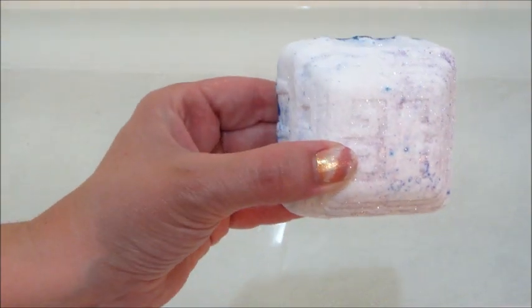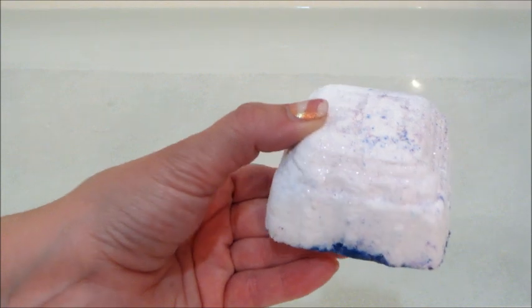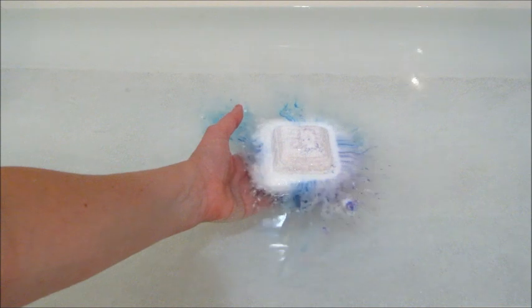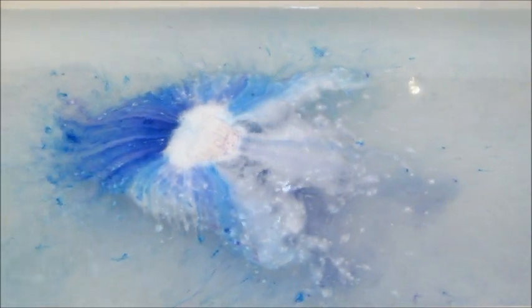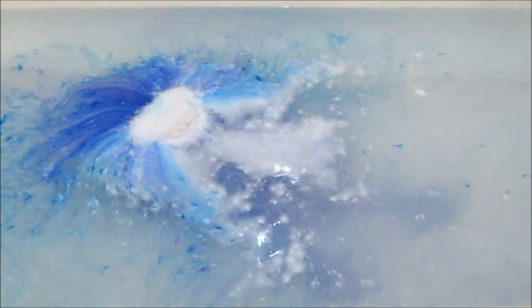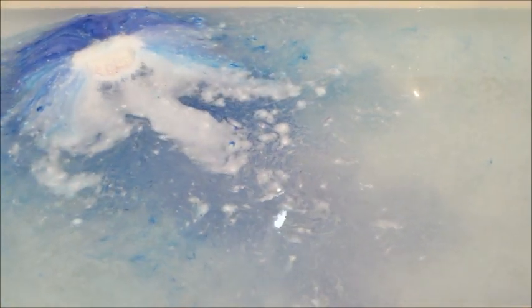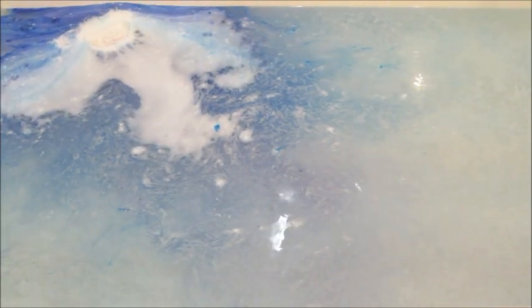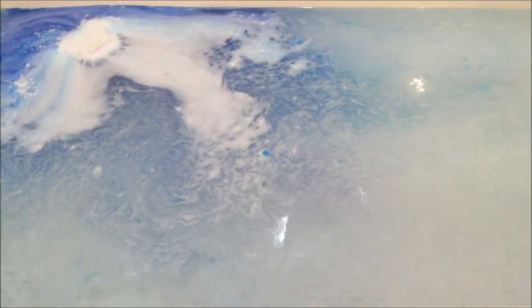Hi guys, welcome back to my channel! Today I have a ring reveal from Fragrant Jewels. This is their new Pandora's Box bath bomb — majority white but you can see there's some blue and even a little purple coming out of it. The fragrance notes are violet leaf, mandarin, dallian, white cedar, rose, and musk. Overall it was musky and floral, but not super potent, so it wasn't too bothersome for me.